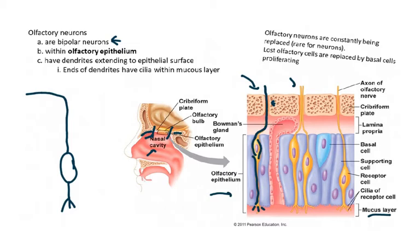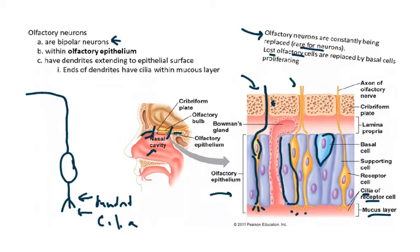Another characteristic of these cells is that they have cilia at the receptive ending, which gives them more surface area for receptors that can bind to chemicals stuck in the mucus. Notably, olfactory neurons are constantly being replaced — which is extremely rare for neurons. Lost olfactory neurons are replaced by basal cells, scattered among the epithelial cells alongside these bipolar sensory neurons.